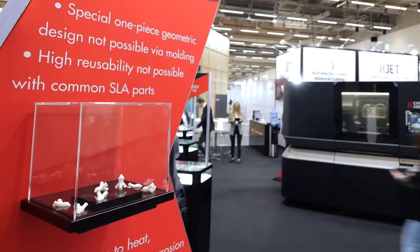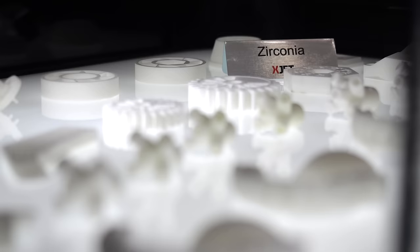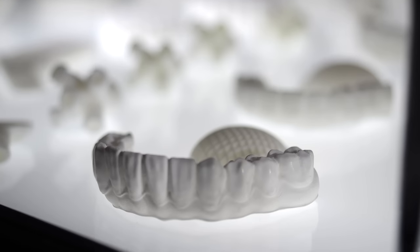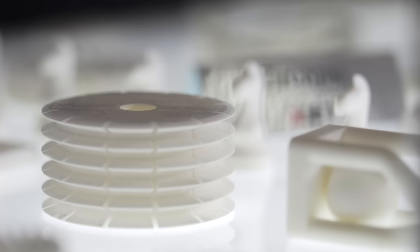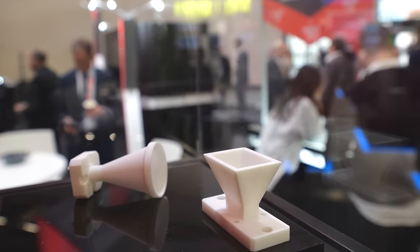We have looked into various ceramic 3D printing processes and we like the nanoparticle technology a lot. It gives us very good surface quality, good characteristics regarding porosity and density of the parts. Quality is first for us, and that's why it came to that collaboration.